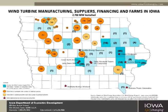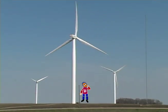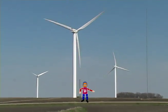Pretty cool, huh? Iowa has close to 3,000 wind turbines around the state, which puts Iowa in second place for power production from wind!